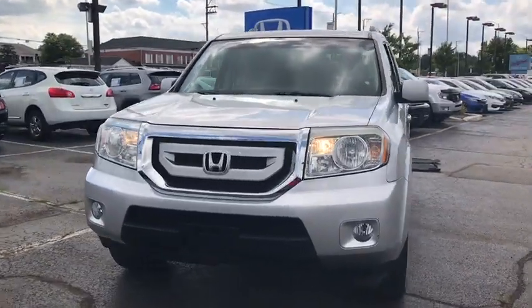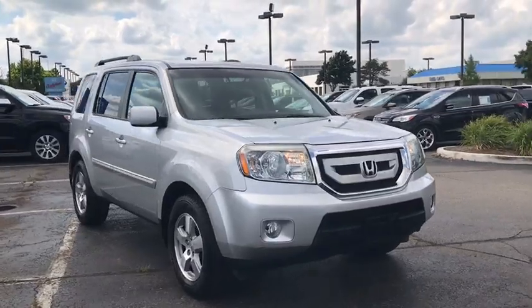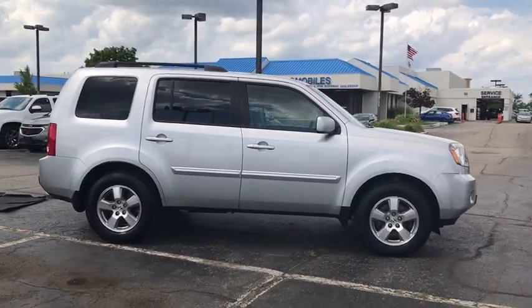Stop by and take a look at the 2011 Honda Pilot. Optimal utility. Indulgent interior. Powerful performer. You'll be ready for almost anything in the Honda Pilot.